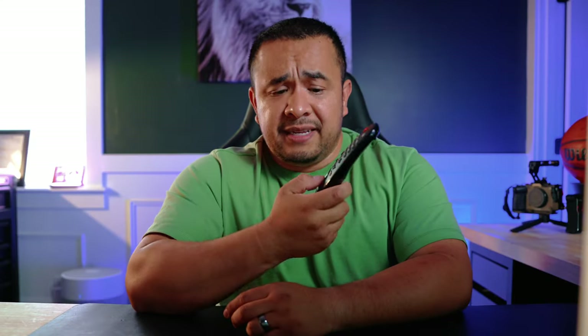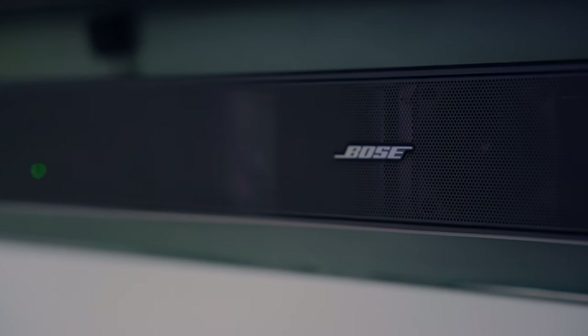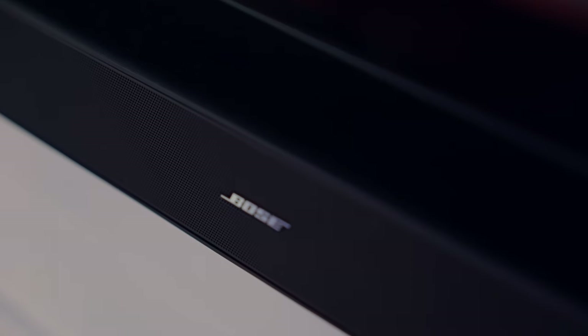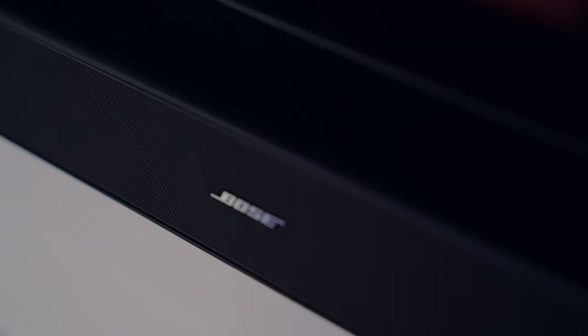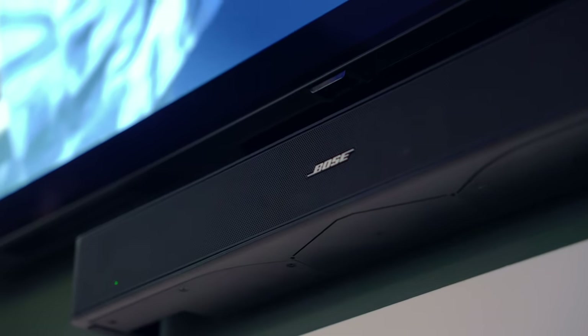The speaker connected to the LG TV is a Bose Solo 5 system. It's really good — it doesn't overpower anything in the living room, so I don't have my wife coming through the doors telling me to turn it down. But it's still loud enough and drops some really good bass, so even better for me.